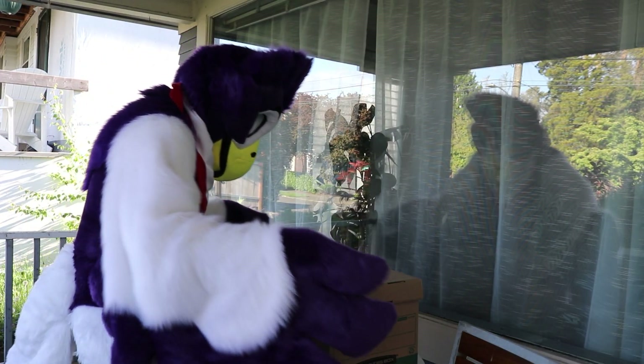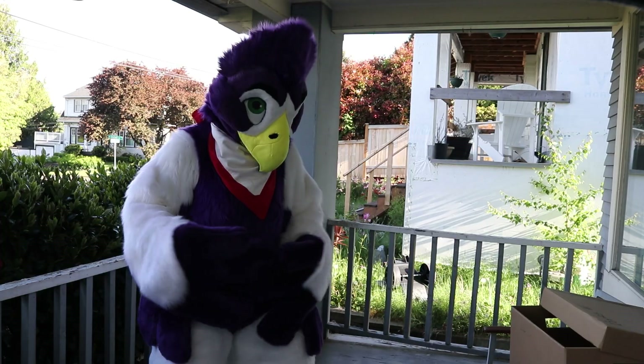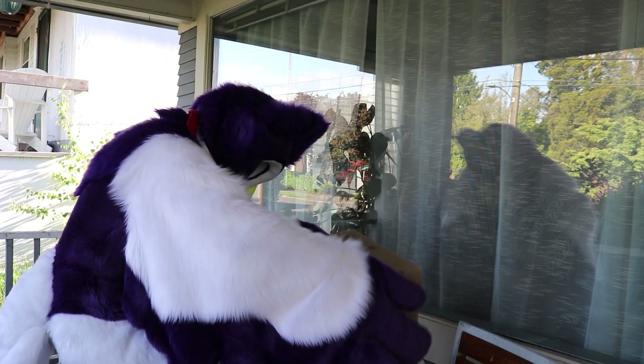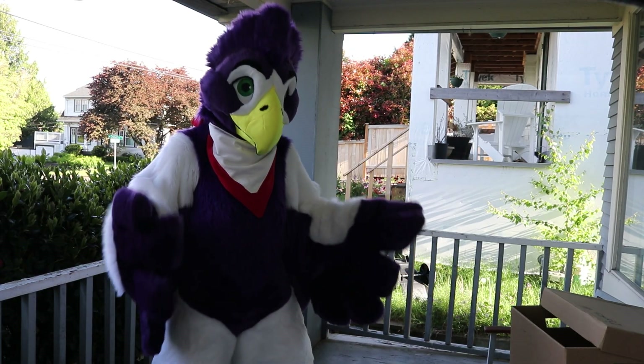After 15 minutes, you can check on the bird. Make sure to only open the box outside. If the bird flies out, you're done. If not, close the box, wait another 15 minutes, and try again. If the bird doesn't recover in two hours, contact a wildlife rehabilitator.